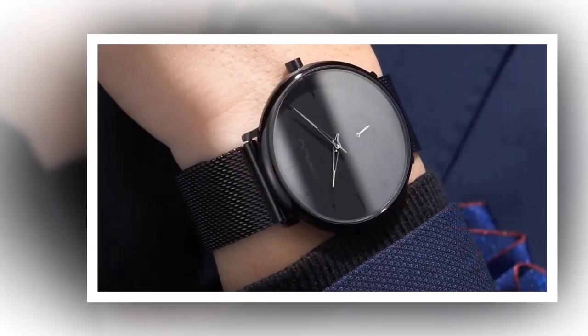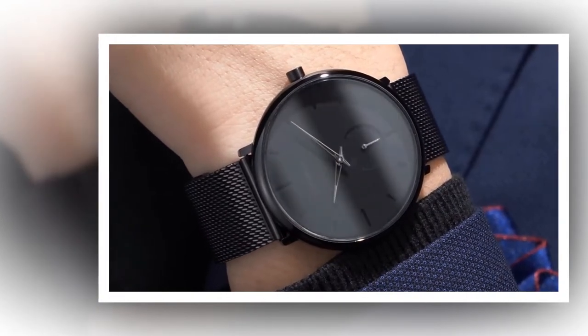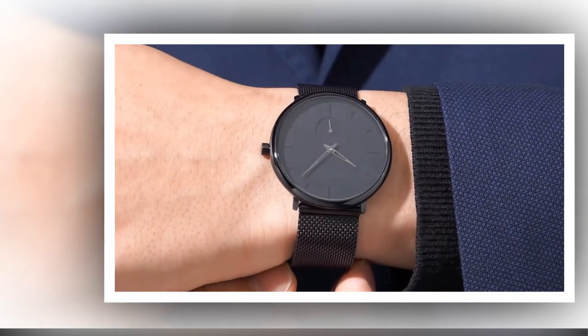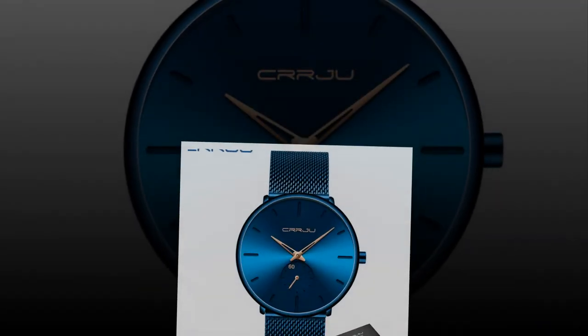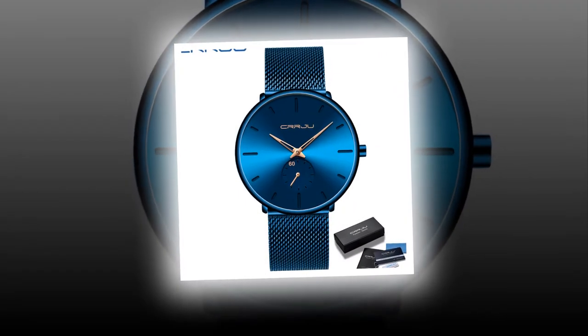Minimalistic Design. Crafted with meticulous attention to detail, the CRRJU Luxury Quartz Watch features a sleek 40mm wide dial with a remarkable thickness of just 7mm. This minimalist design exudes timeless elegance, making it the epitome of understated luxury.